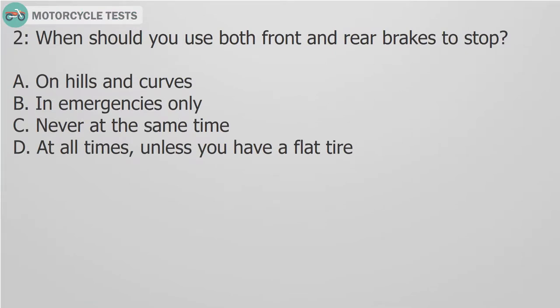Question 2: When should you use both front and rear brakes to stop? A. On hills and curves. B. In emergencies only. C. Never at the same time. D. At all times, unless you have a flat tire.